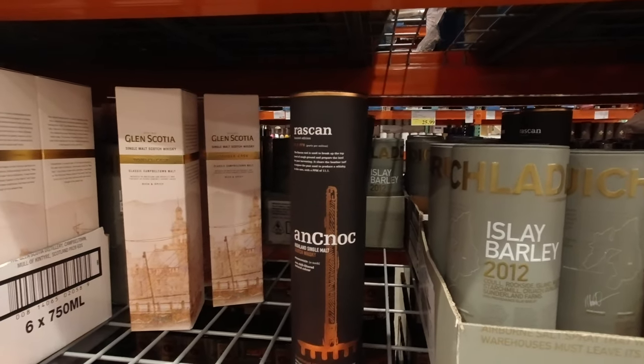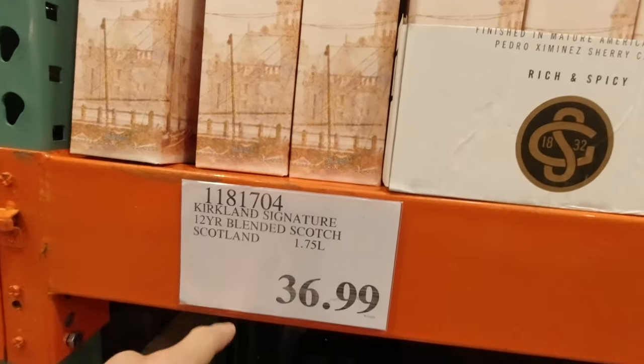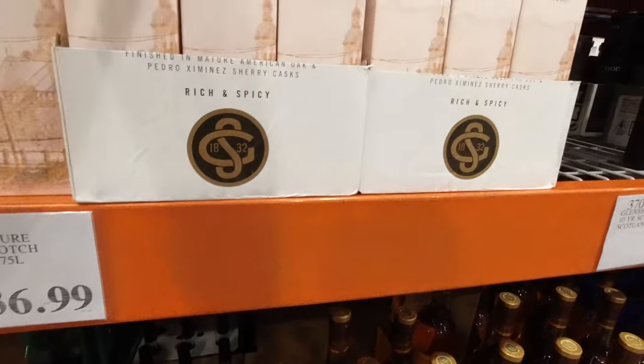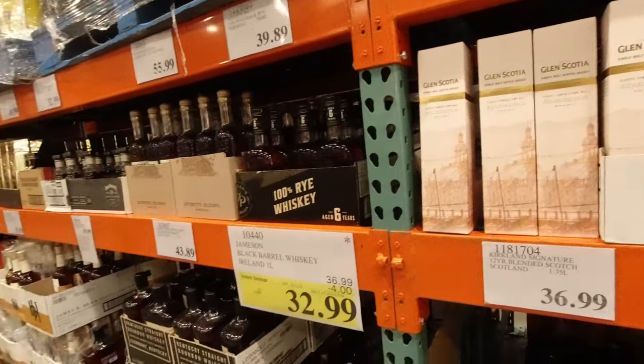Oh, it looks like there's more on the other side. No, that's that one — double cask, $50.